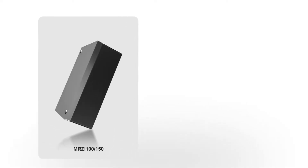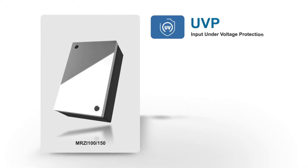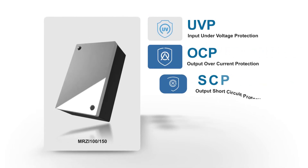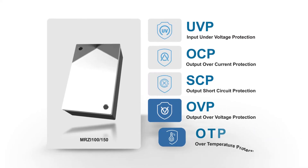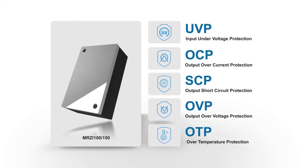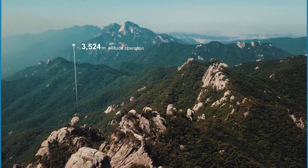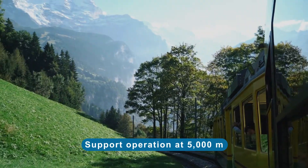The module is also equipped with five protection functions — including input under-voltage, output over-current, output short circuit, output over-voltage, and over-temperature protection — which protect the power supply module and back-end system immediately after abnormal operations occur. It also supports 5,000 meter altitude operation without location limitations.